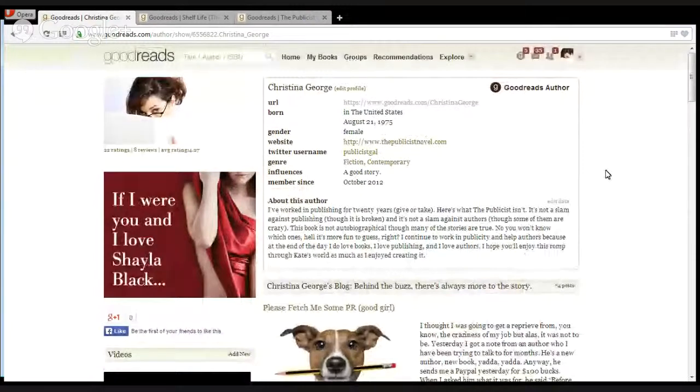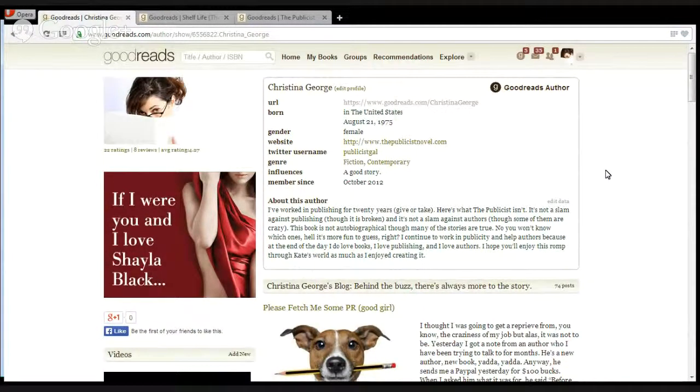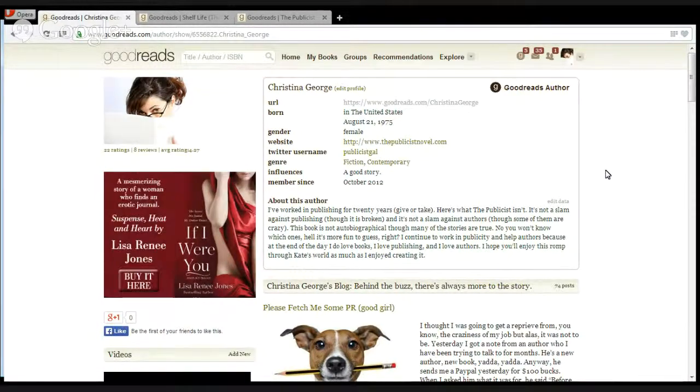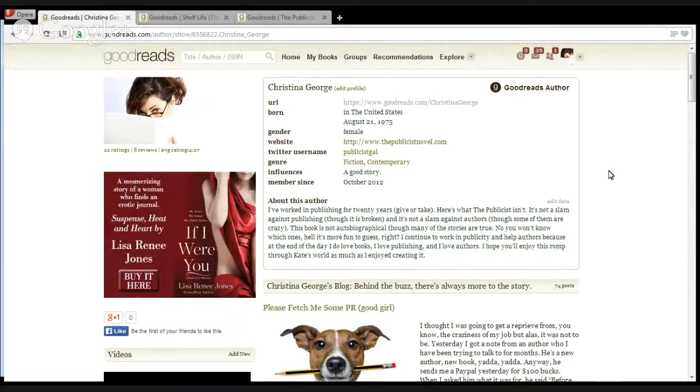A lot of authors don't realize that book lovers are constantly adding books to their shelves. Whether or not you have an account doesn't matter — if your book is available, there's a chance it's already on the site. That's why I encourage authors to create their profile and look up and claim the books that are theirs. Goodreads will help you get set up with an author account; you just send them a quick note saying you'd like to become a Goodreads author and they'll take care of the rest. Once you get that designation, you can start creating an enhanced profile.